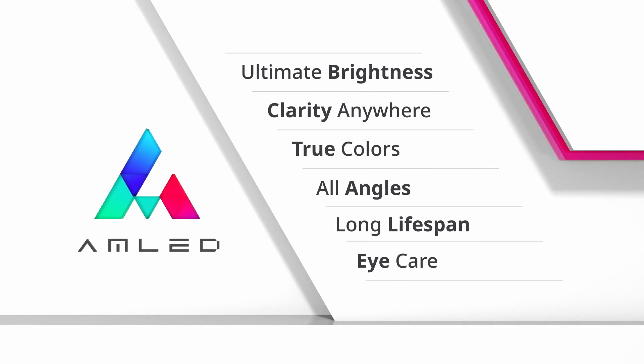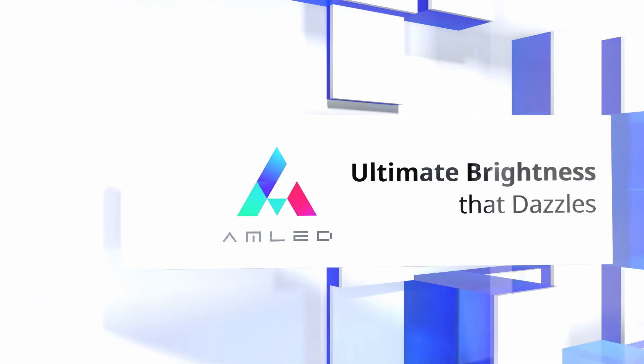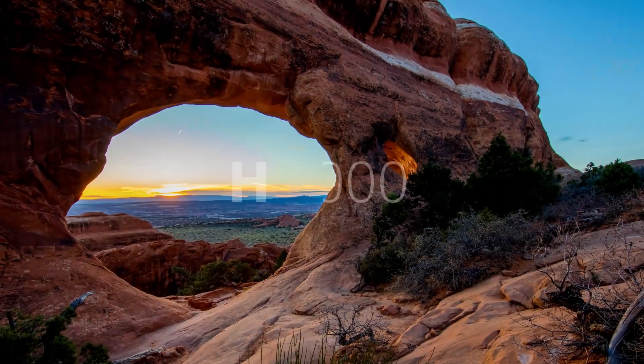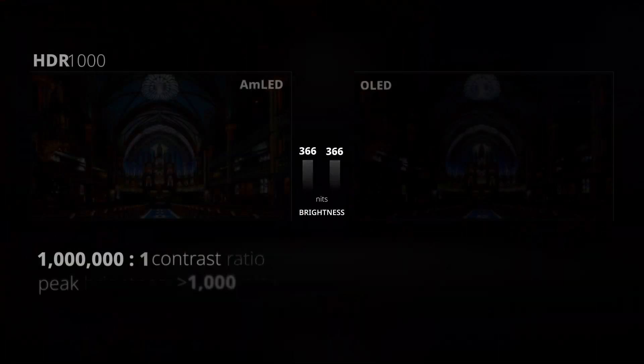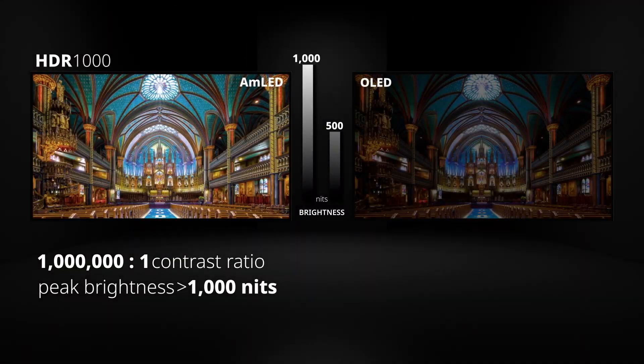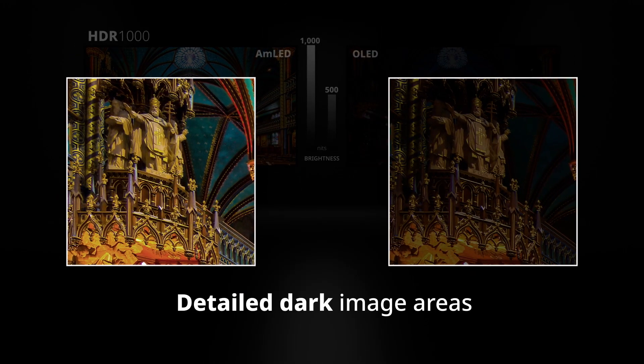AUO AMLED pioneers new display technology with six unparalleled strengths. AMLED displays perform HDR1000. Peak brightness is twice higher than OLED and stays consistent even in high ambient lighting conditions. All details remain clear, even in the darker environment.